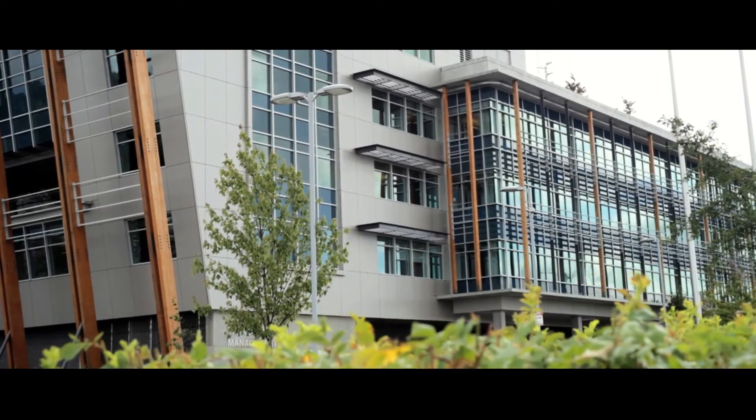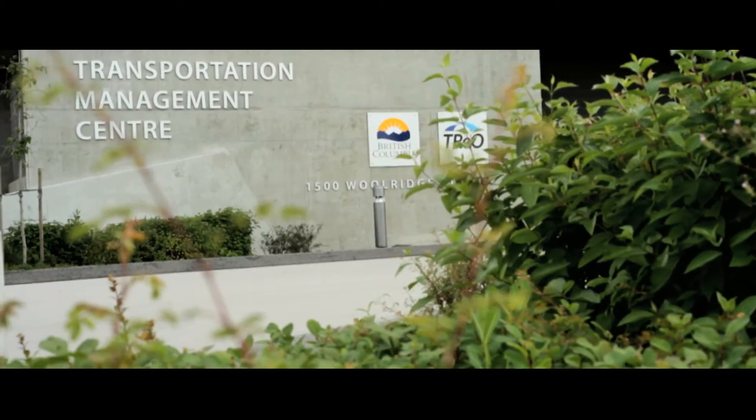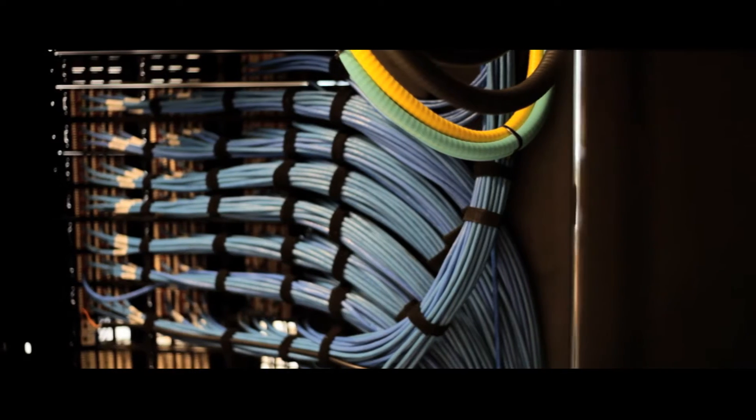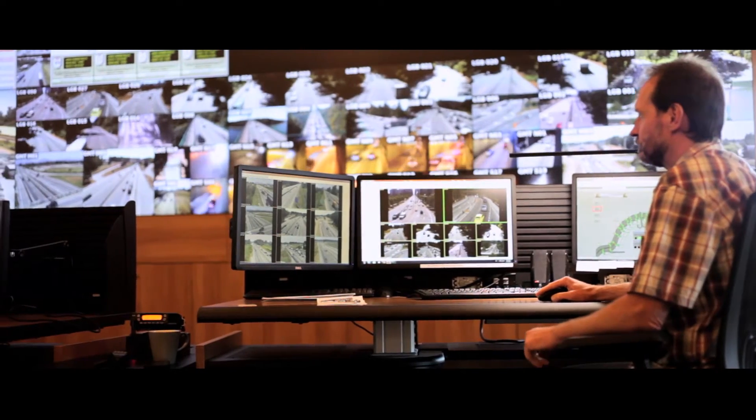The Regional Transportation Management Center is very much based around innovation, and a lot of it centers around ITS, or intelligent transportation systems — be it the fiber lines that we've installed in our roadways, the video and camera feeds that we're now piping into the center. There's a lot of technology that we're leveraging to be able to reduce the amount of time and friction that we see on our highways.